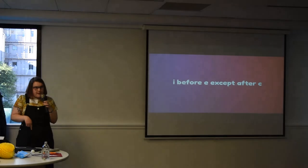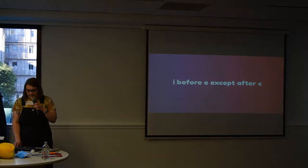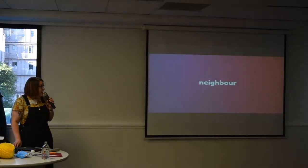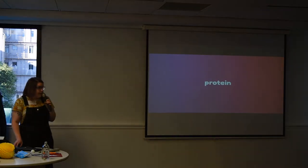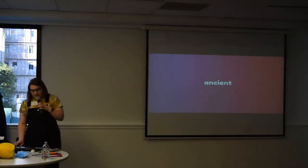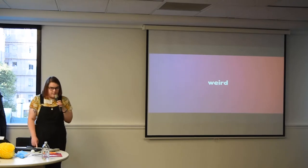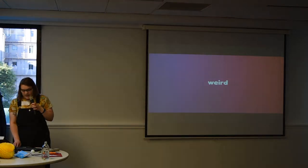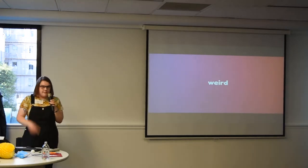You should just treat any design rules as suggestions. It's like 'I before E, except after C' — but then you get neighbour, ear, protein, ancient, and weird, and everything is not following the rules anymore. None of them follow the rules, but we still know what they mean, and that's the important thing.